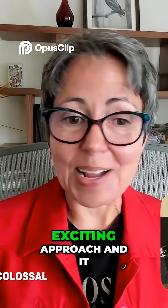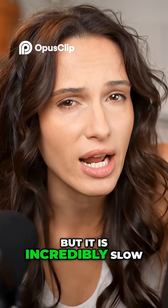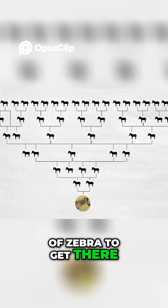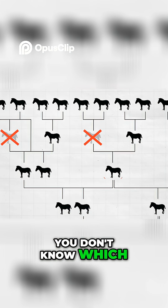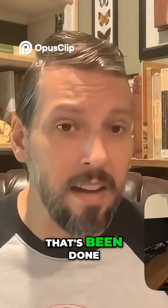This is a really exciting approach, and it can work for both animals and plants. But it is incredibly slow — it takes many generations of zebra to get there. And it's a guessing game; you don't know which genes will appear when and which will go away. In reality, it's a cool method that's been done, but probably pretty limited.